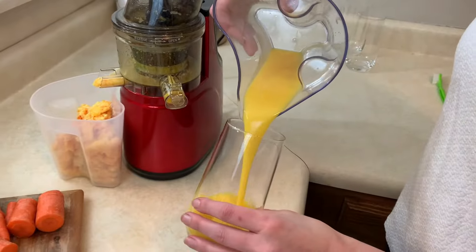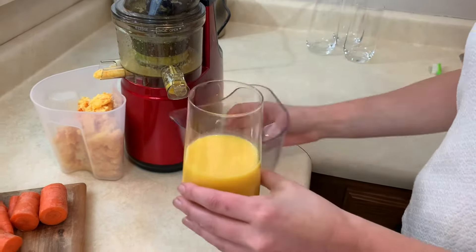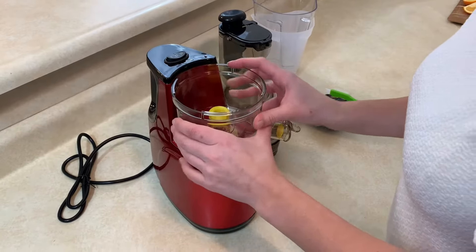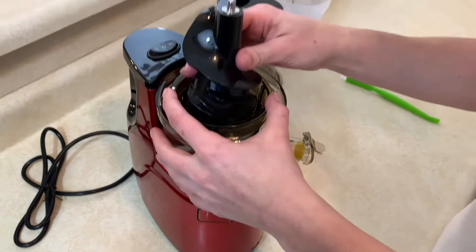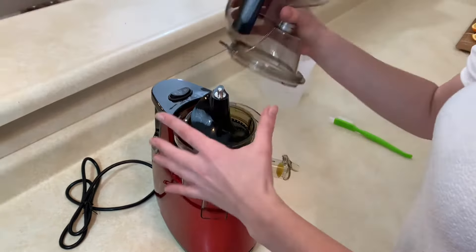With a low speed 60 RPM masticating style juicing system, OverTwice Slow Juicer can maintain the pure color, natural taste, vitamins and nutrition of fruit and vegetables and leafy greens.